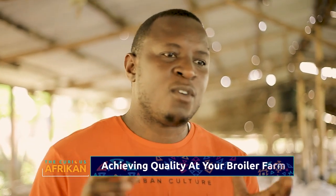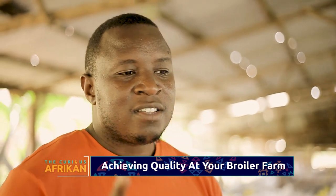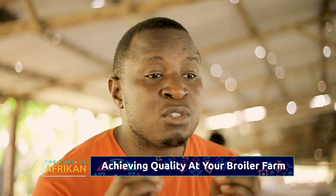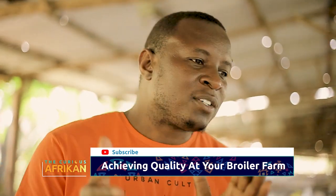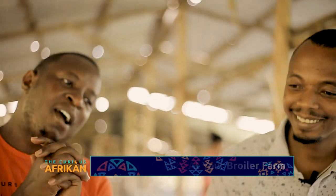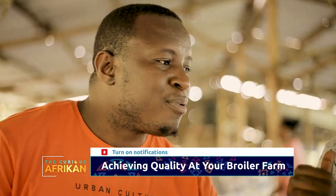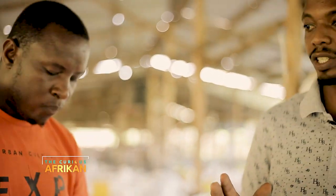So you have started your broiler farm. There are so many things you have to put into account — the quality of the birds but also the quantity, how many you need to start with for you to actually make any sort of money. And if you have these birds, where do they drink from, what do they eat? Tell me, what kind of quality or breed of chicken do you need, and how do you know the quality is good?